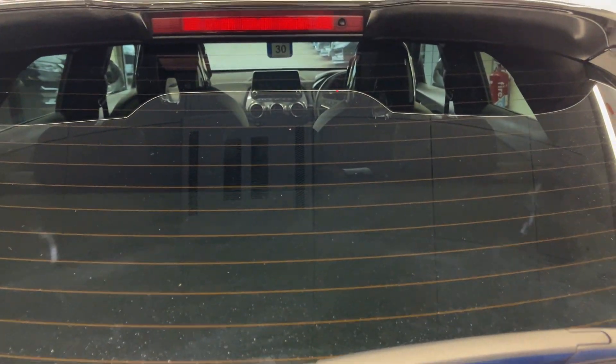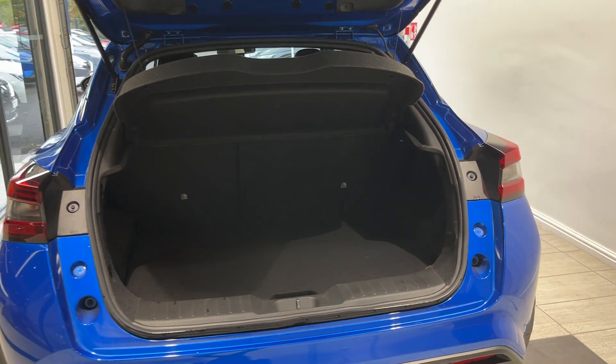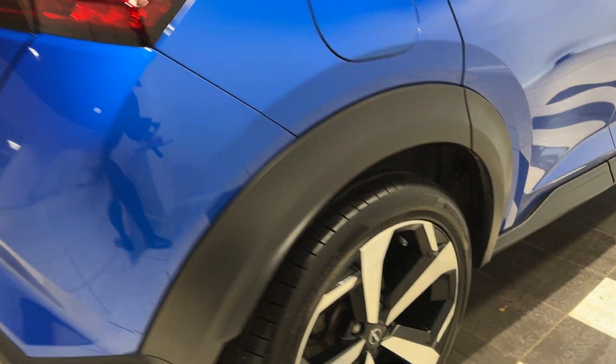Let's take a look inside the boot. Coming down to the driver's side rear wheel.